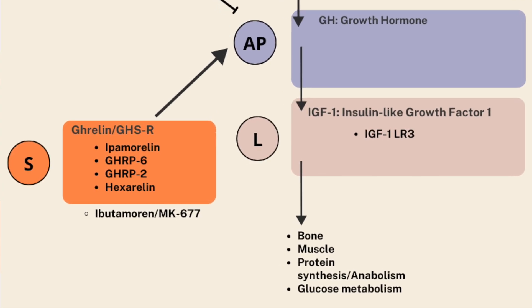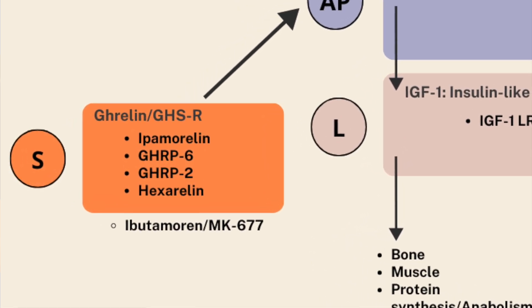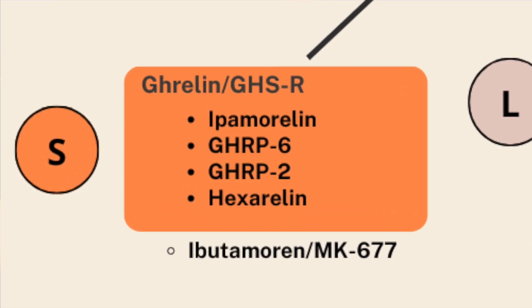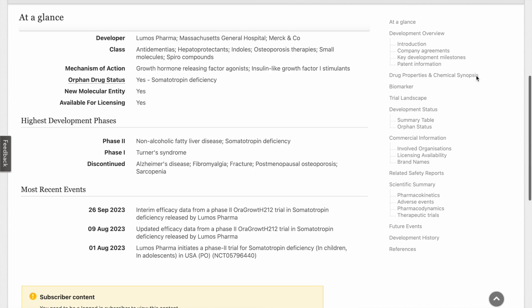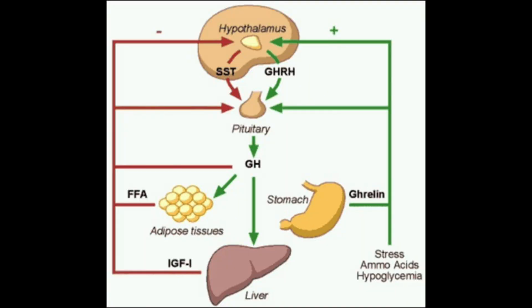Ibutamarin is a ghrelin mimetic that, like other peptides we've talked about, agonizes the ghrelin GH secretagogue receptor. Although the compound was initially developed in about 1995, it's being produced by a pharmaceutical company called Lumos Pharma under the name Oratrope, and has been evaluated in different contexts, predominantly with regards to non-alcoholic fatty liver disease and growth hormone deficiency. Before we get started, let's do a quick refresher on how the GH secretagogue pathway works.